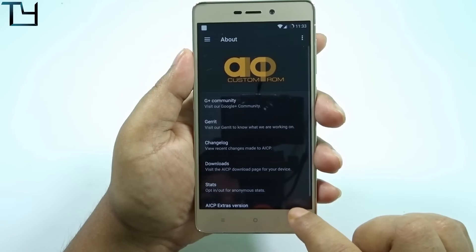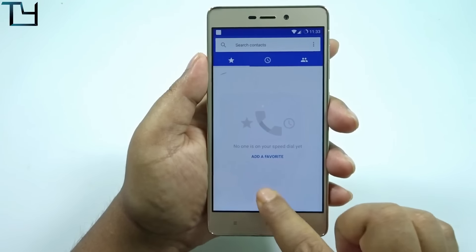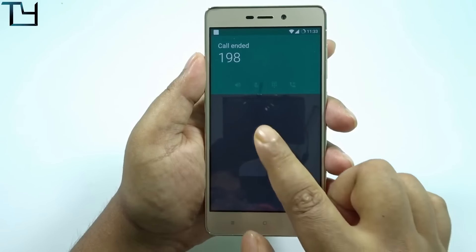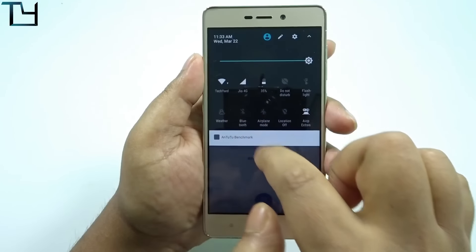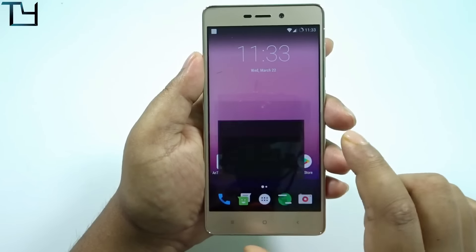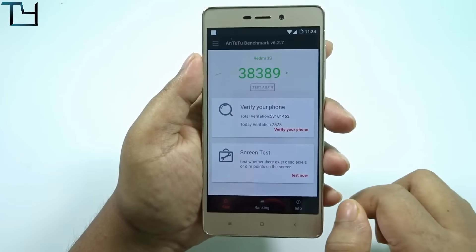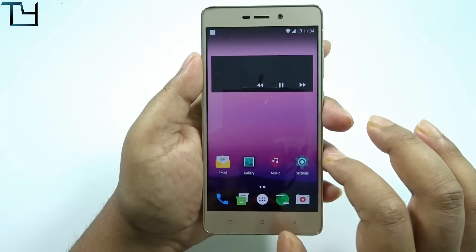Don't go for this ROM. If you really want to use it, I'll put all the links in the description below, but I still say don't go for it. As you can see, there is the Jio 4G signal, and I tried to make a call — it didn't work. We also got around 38,000 on Antutu, which is lower than I expected.